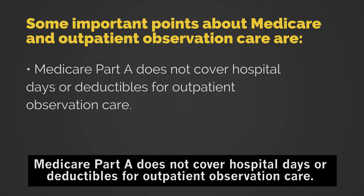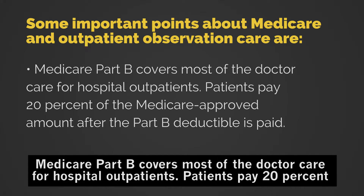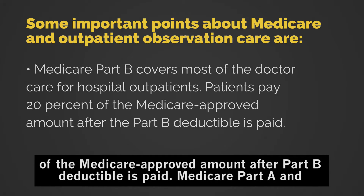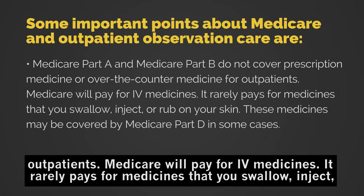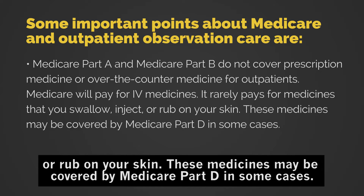Medicare Part A does not cover hospital days or deductibles for outpatient observation care. Medicare Part B covers most of the doctor care for hospital outpatients. Patients pay 20% of the Medicare approved amount after the Part B deductible is paid. Medicare Part A and Medicare Part B do not cover prescription medicine or over-the-counter medicine for outpatients. Medicare will pay for IV medicines, but it rarely pays for medicines that you swallow, inject, or rub on your skin. These medicines may be covered by Medicare Part D in some cases.